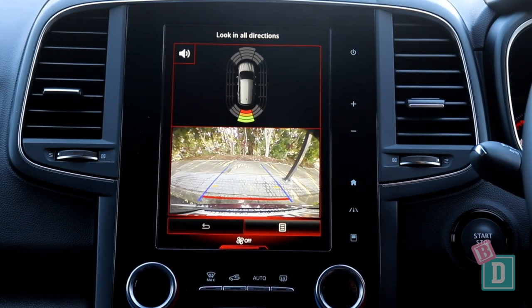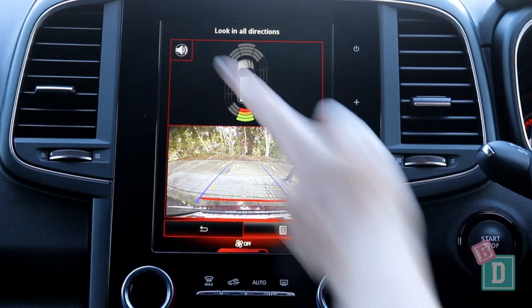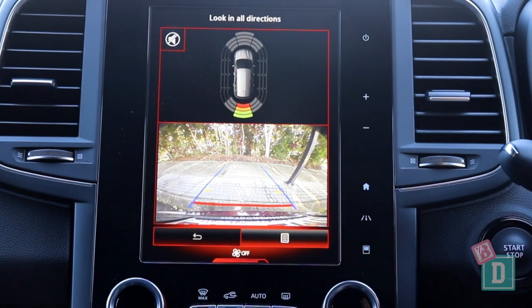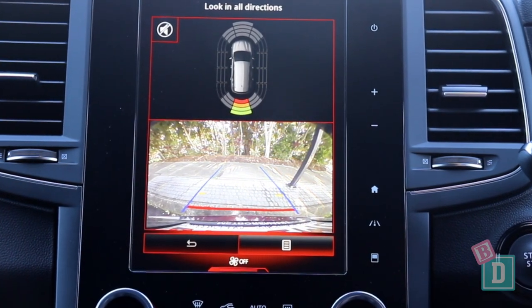When put into reverse, the parking sensors are extremely sensitive, but you can mute the sound with the button. I'm also not a fan of the screen being split 50-50, because it makes the camera image really small and a little bit pixelated.